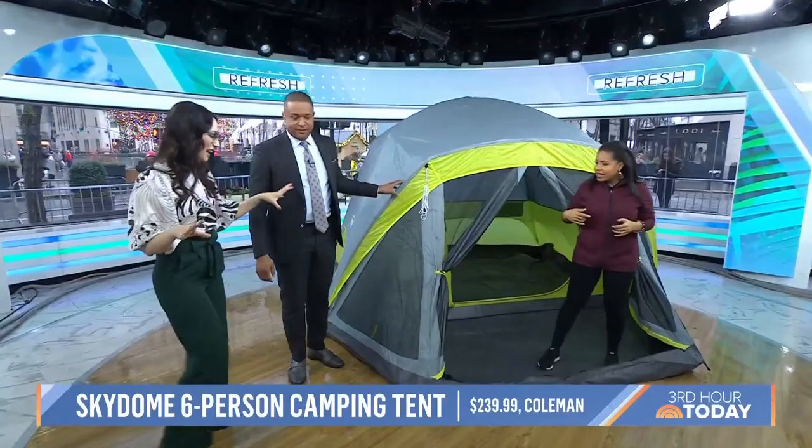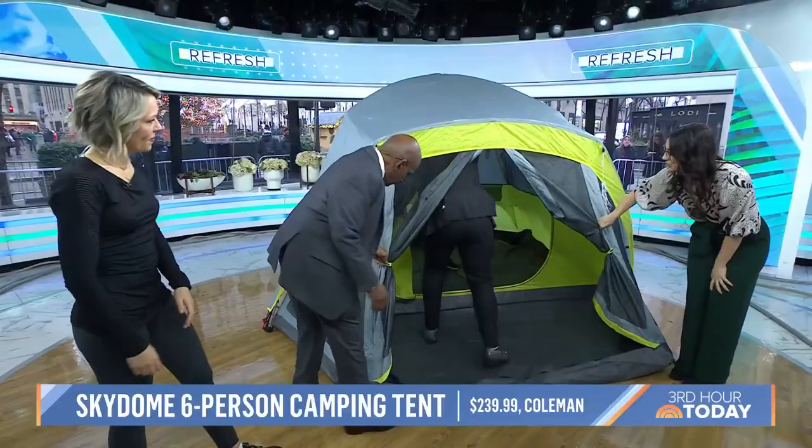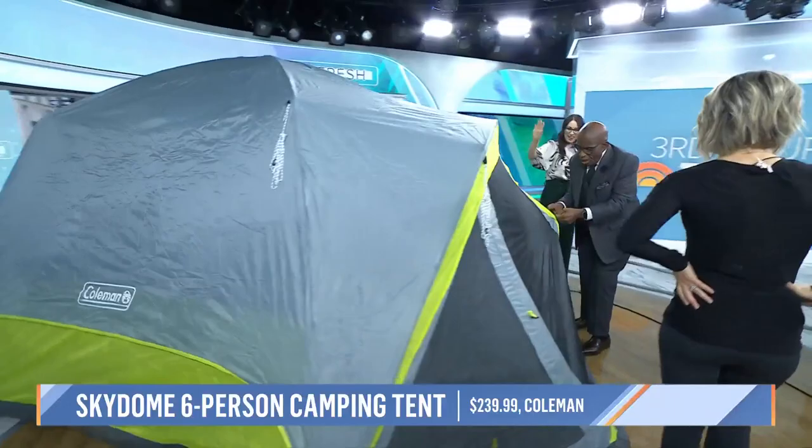This is the Coleman six-person tent — look how big it is! It's called the Screen Room. You can pull it back so you can see the stars at night. What's cool is that Coleman claims you can set this up in just five minutes.